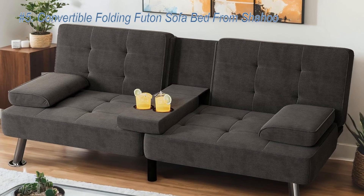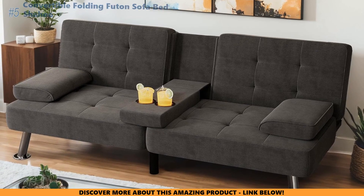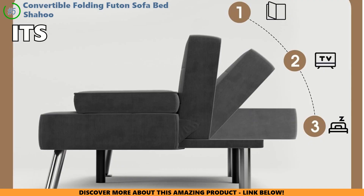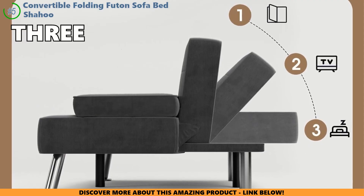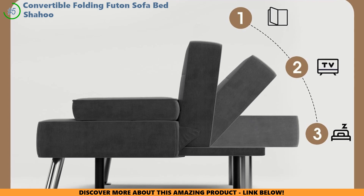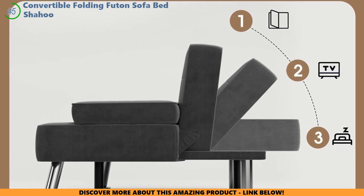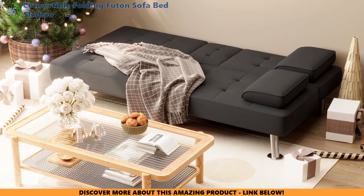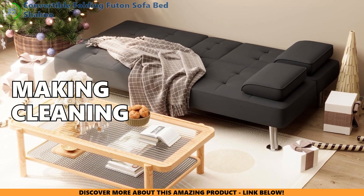First up, the Shahoo Convertible Folding Futon Sofa Bed. Can this chic futon handle daily use, or is it just for occasional sleepovers? Its superpower is adaptability. With three easy-to-adjust positions and a sturdy metal frame, this futon switches from a snug sofa to a sleep-ready bed in a flash. The linen fabric is not only stylish but also spill-friendly, making cleaning a breeze.